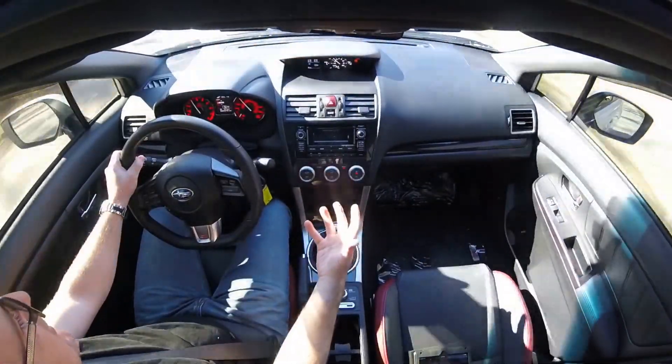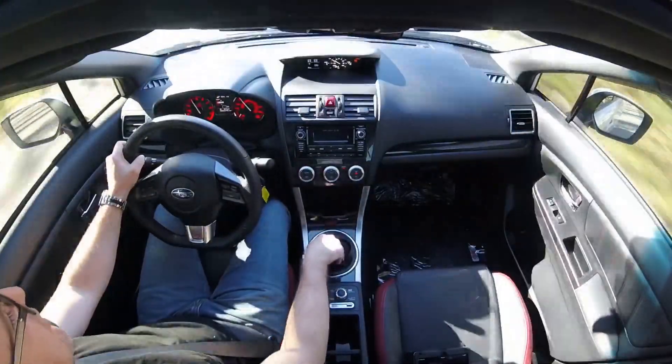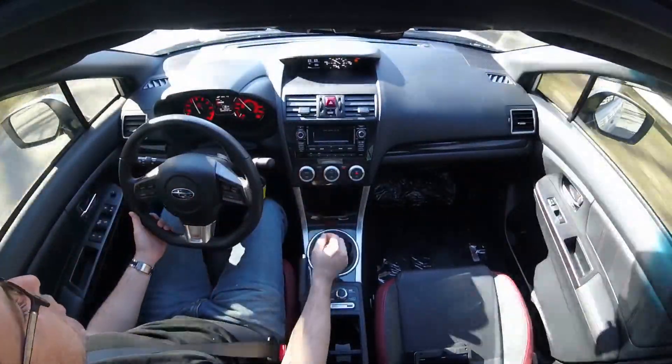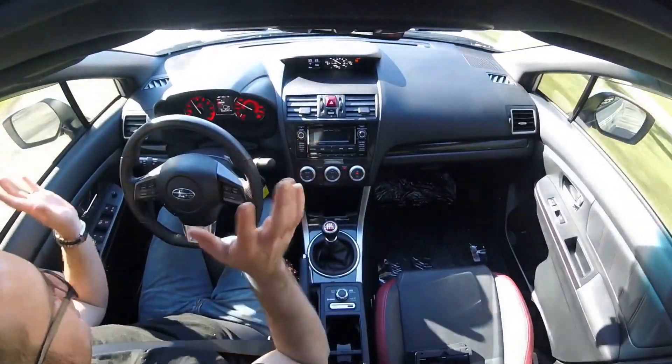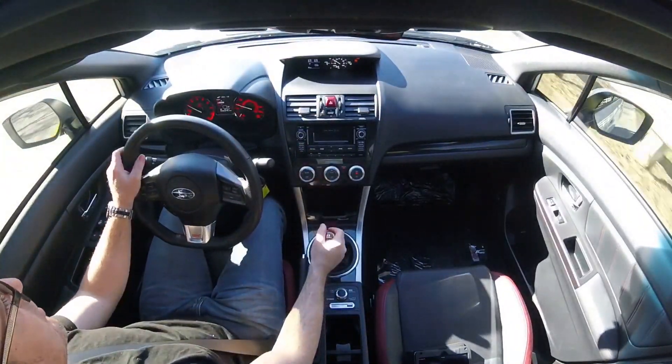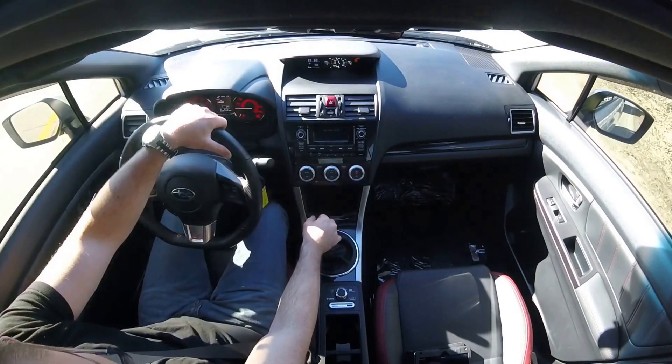How you would expect an STI to do — with the rally background and going diving in and out of corners — it did really well. Honestly, I really thought it was going to struggle. I thought it was going to be a push monster because that's what I've heard they are. And it wasn't.